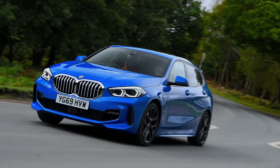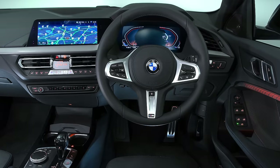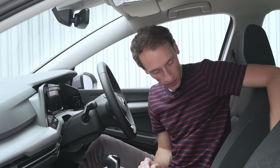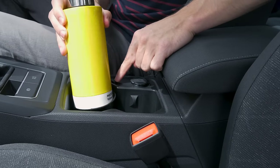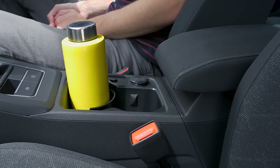A BMW 1 Series by comparison is in a different league entirely. Although the Golf does win the cup holder game, because there's quite a snazzy setup down here — press this button and it rotates around, pop your drink in there, and that's just quite cool.